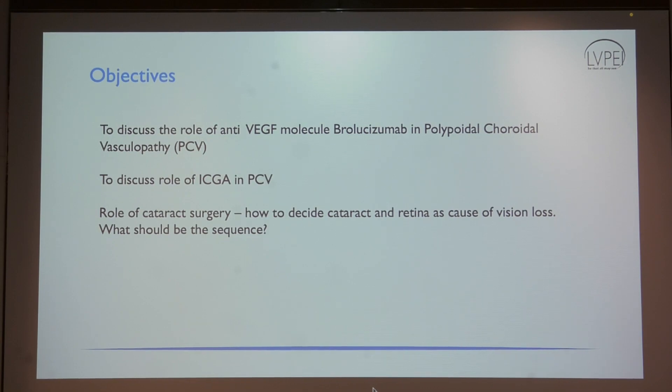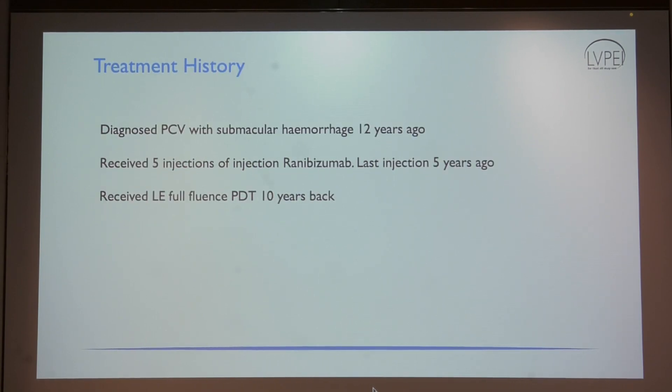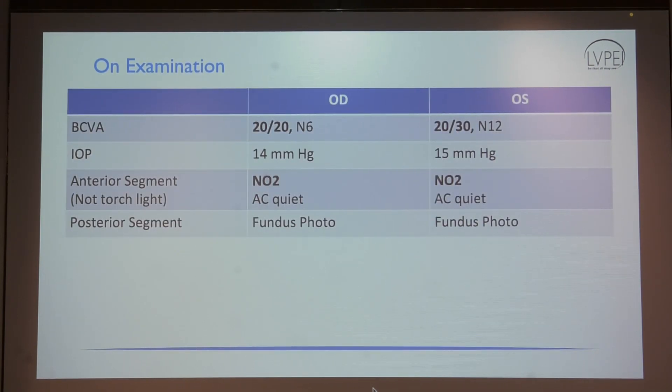How do you know whether there is cataract or not? I'll come to that — there are a few guidelines, and it doesn't require artificial intelligence, it's natural learning. A 62-year-old gentleman presented with vision loss for 10 days, no history of trauma or prior ocular surgery. Cataract is insidious — a patient will not say vision loss started since yesterday or 10 days. Sudden vision loss is usually a different cause. This patient was diagnosed with PCV and submacular hemorrhage 12 years ago and received multiple injections and PDT. Vision in the left eye is 20/30 on examination.